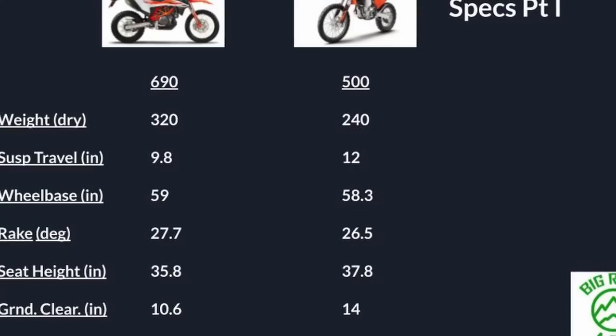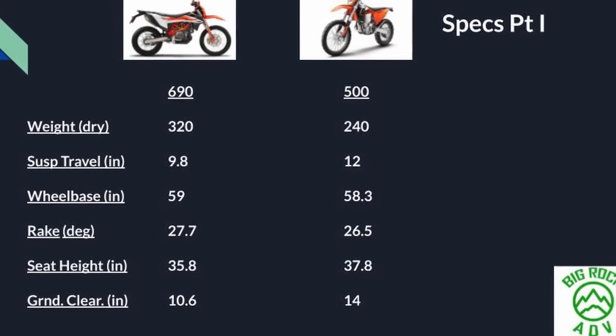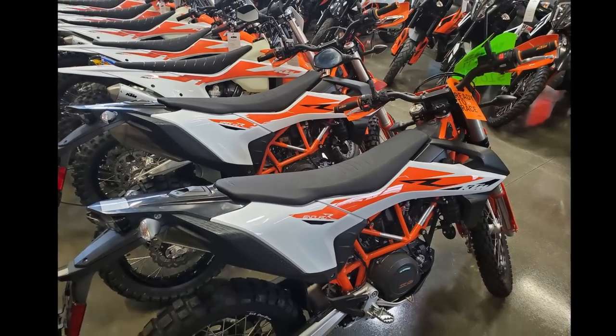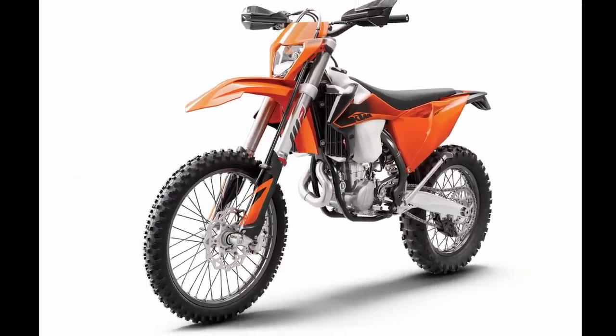Looking at suspension travel: the 690 has 9.8 inches, which is more than most adventure bikes but not as much as a dirt bike. Less travel also means it does a little better on twisty roads because it's not quite so squishy. The 500 averages 12 inches of travel — that's full dirt bike level suspension. The 500 is essentially a plated dirt bike whereas the 690 is a dual sport bike.